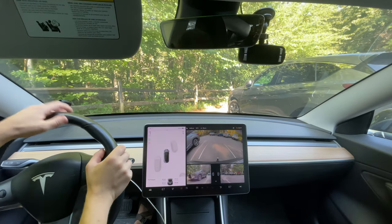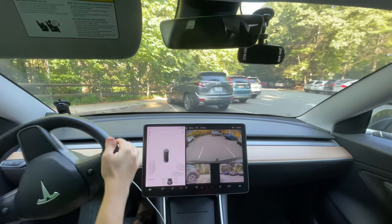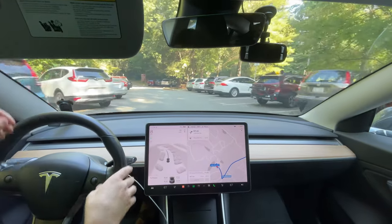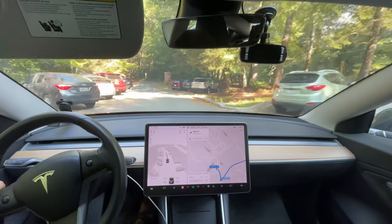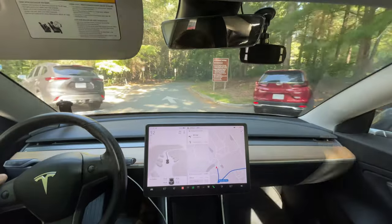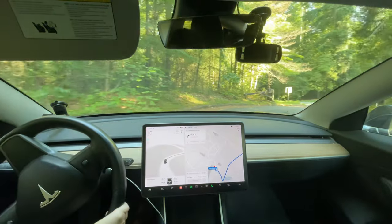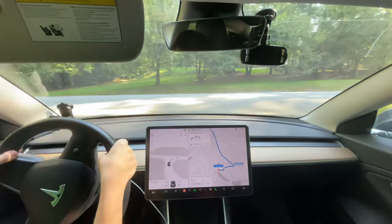Hello everyone. We are back to do the second part of our drive today. This is going to be the downtown Hendersonville test. Our first part of this drive is to go to Habitat for Humanity. So if you want to look this up, search Carl Sandburg home, find this parking lot next to the playhouse, and then you can see the route going from here to Habitat for Humanity Restore.